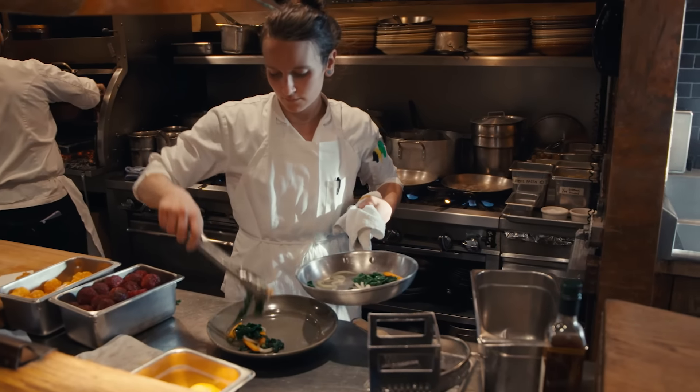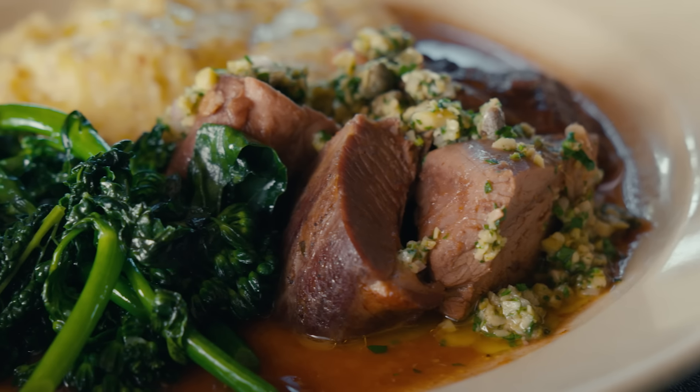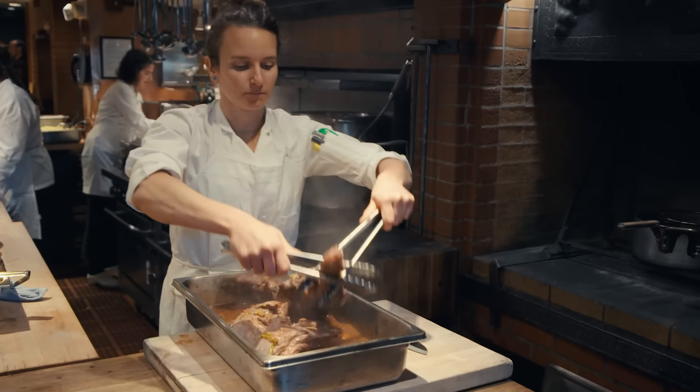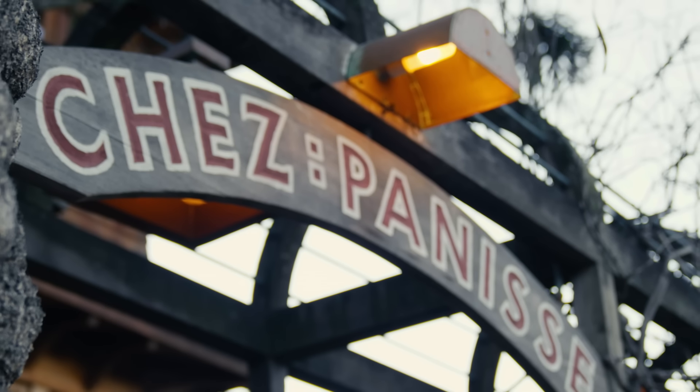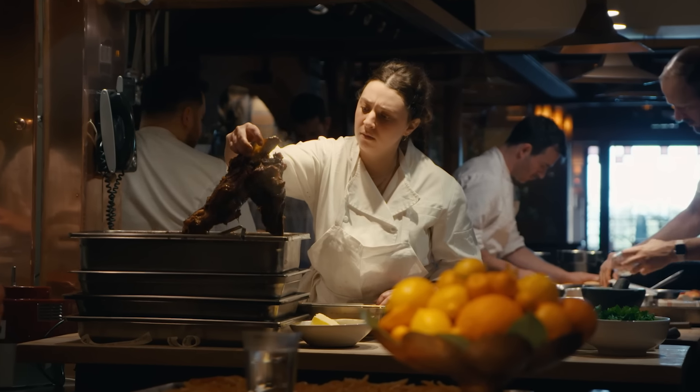Someone once told me, your food should tell you where you are and when you are, and Chez Panisse really embodies that. Chez is an institution. A lot of people know Chez Panisse and think of Chez Panisse when they think of the farmer's table movement.